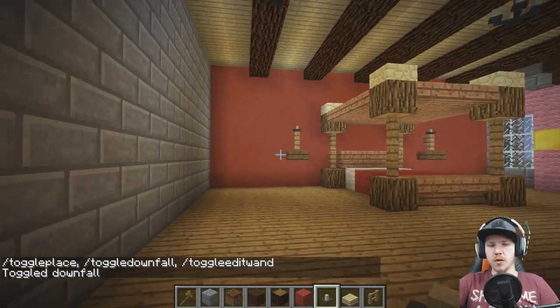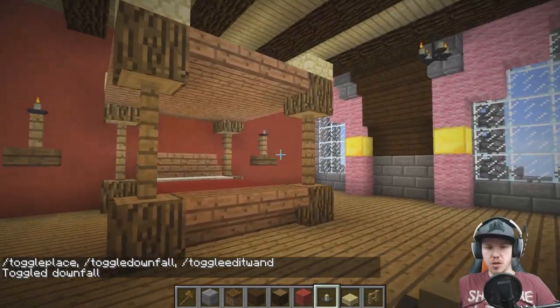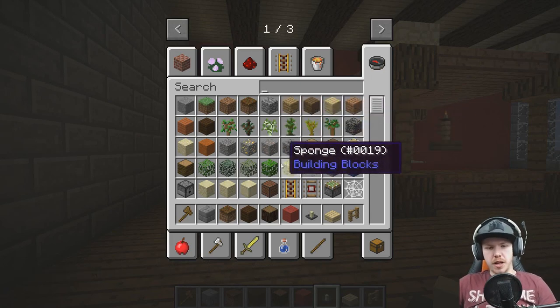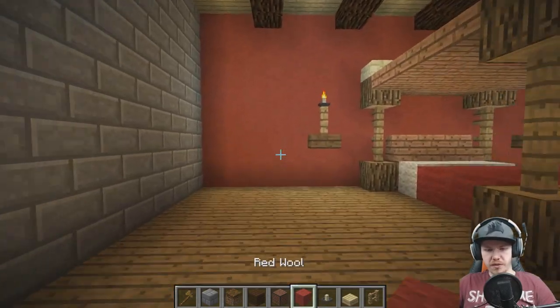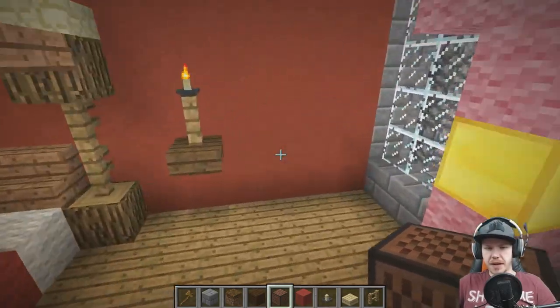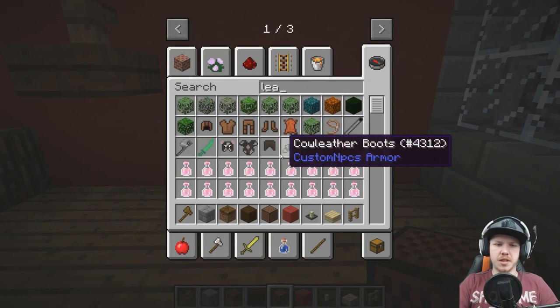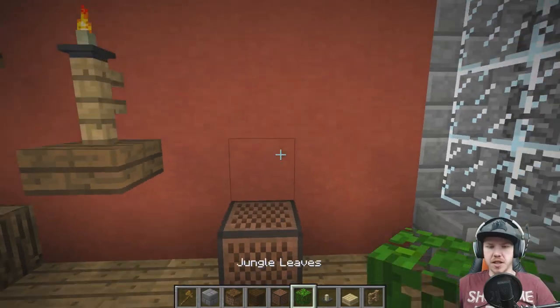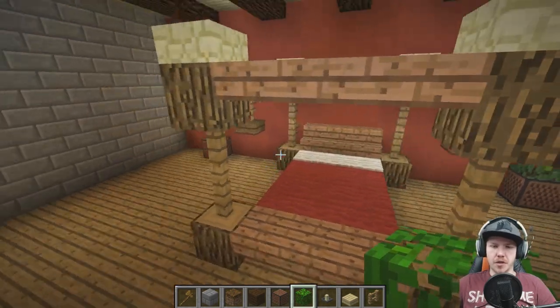I don't want the plants right in the corners. I want the plants sort of one block away from the candles on either side. I also would like a nice block - maybe a note block could work really well, it looks a little bit more fancy as a plant base. And then for the plants themselves maybe jungle - it's a nice bright full green. We'll have them three blocks high.